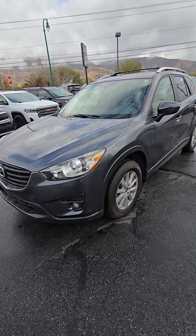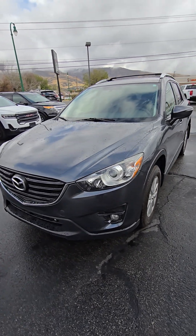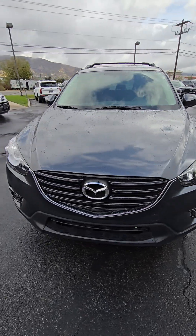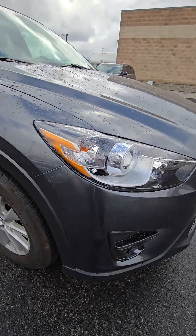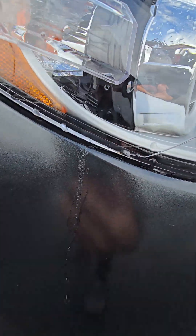Here's that video of the 2016 Mazda CX-5. I'm walking around here just pointing out anything that I'd want to see if I was looking at it.